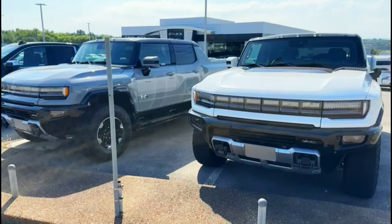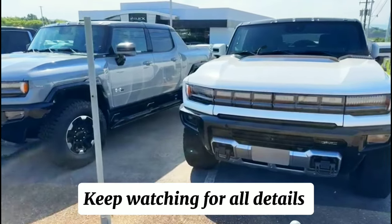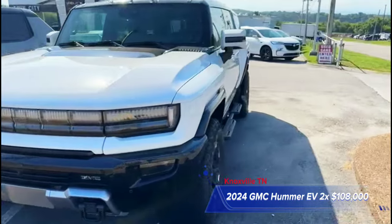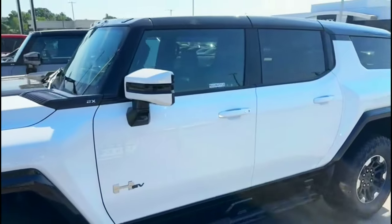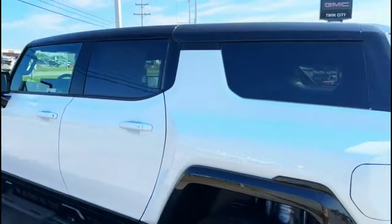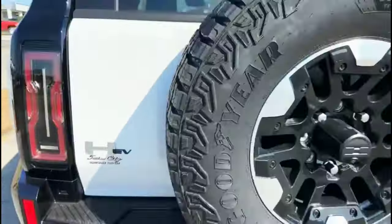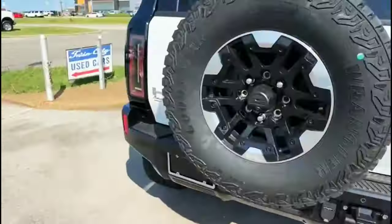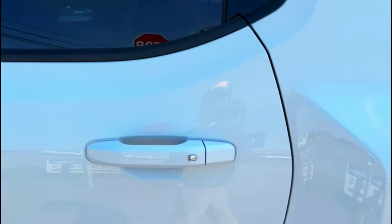Hey guys, back with y'all — we get jobs and cars with D. Look at the new 2024 Hummer EV. This one right here, the white one, is a Hummer 2x. This thing is nice. Let me show y'all around. This one is $108,840.